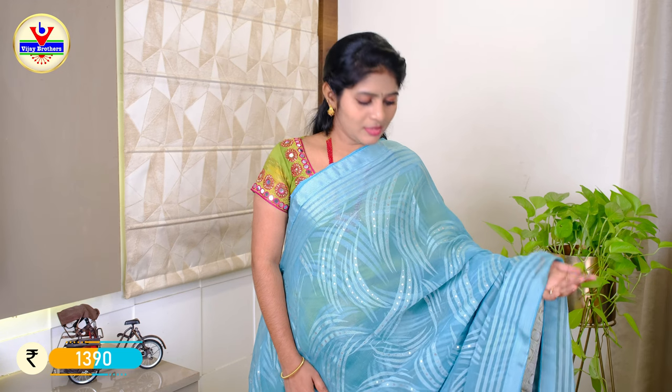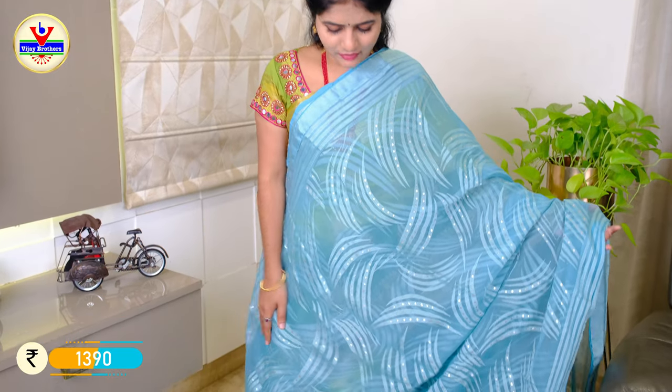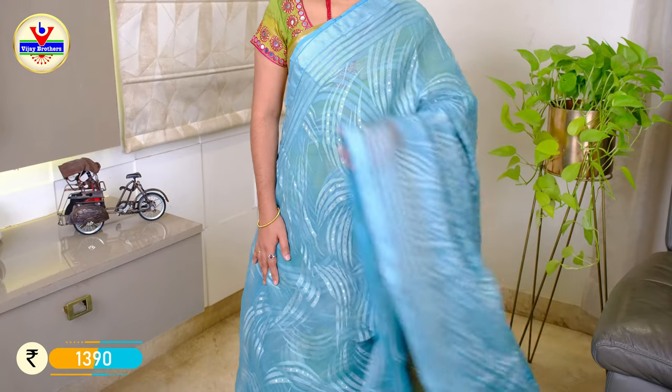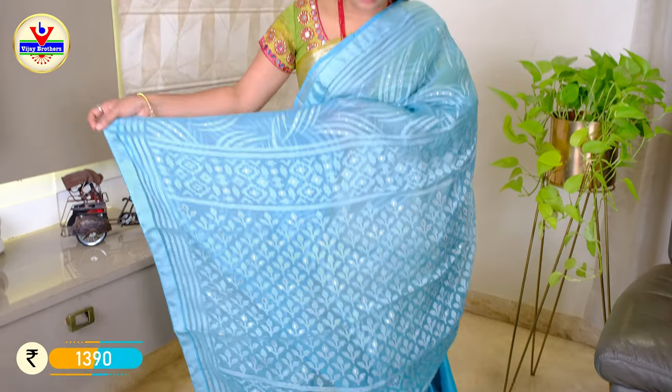The price is ₹1390. We have a sea green pattern in the brasso. We have a borderline throughout the total saree with lines. We have a borderline with floral and tissue design, and a plain blouse. The price is ₹1390.